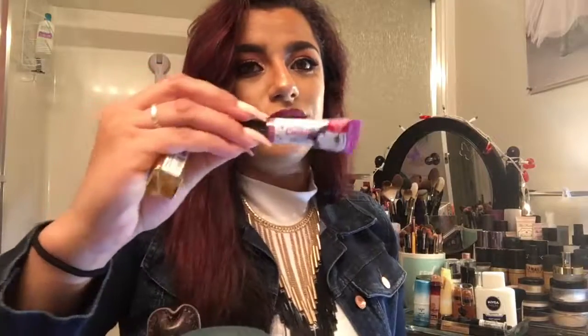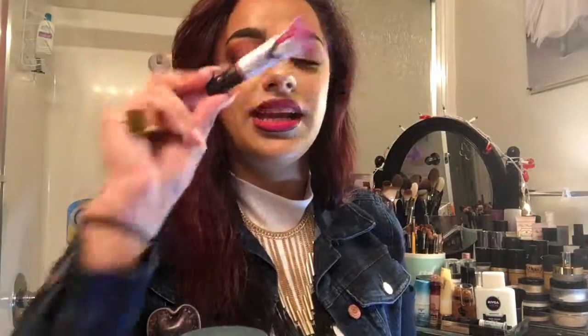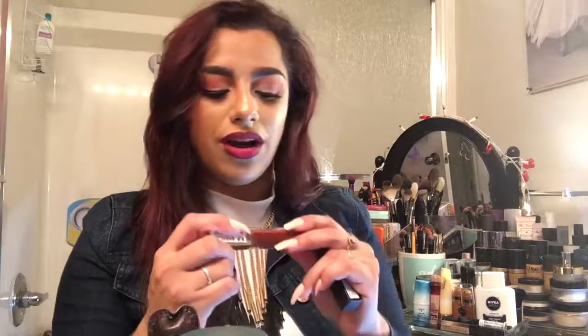Also the Wet n Wild Mega Cushion lips — I bought both shades they had at my drugstore and I didn't even open this second one because the other one was so crappy. It has a little cushion applicator but the same problem — it's not consistent with the color, it comes off very patchy, and then it starts to chip.